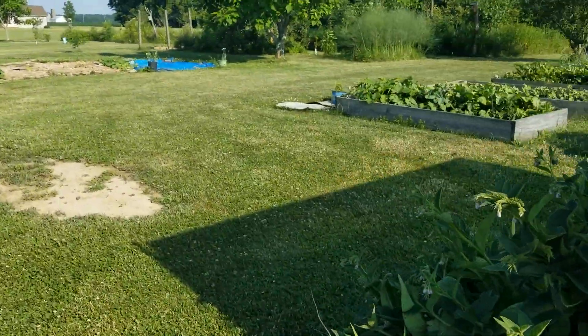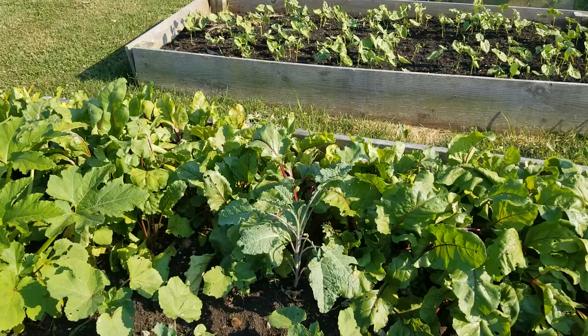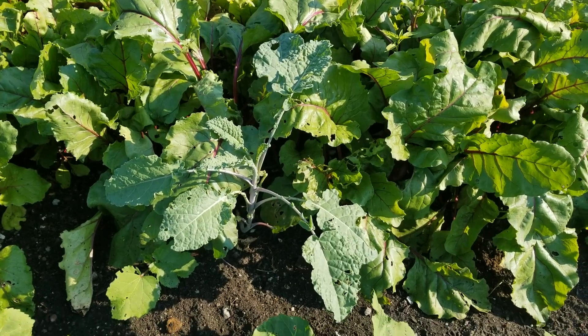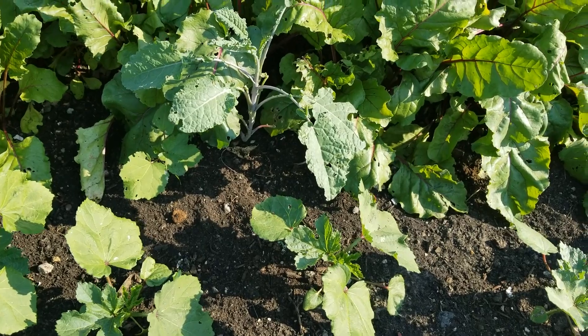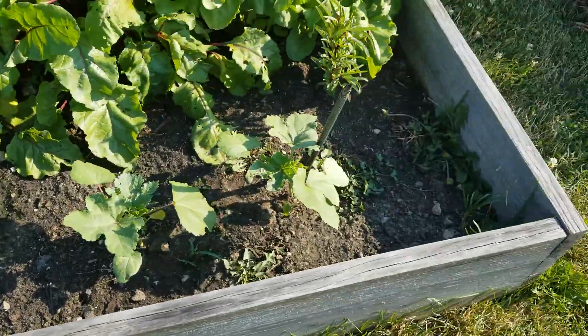Out in the garden, the beets are hanging in there. The summer squash loves the heat. I've got one tree-collard kale — it looks okay, though I had to pick off some leaves that caterpillars were eating. Okra loves the heat and it's doing okay.